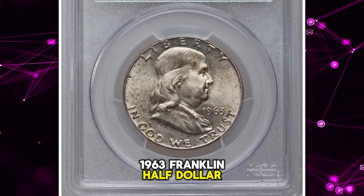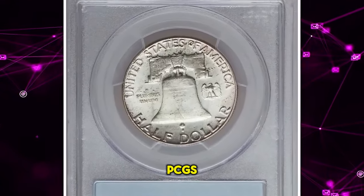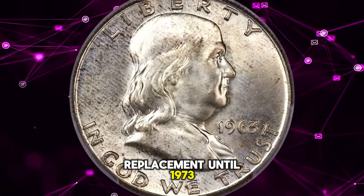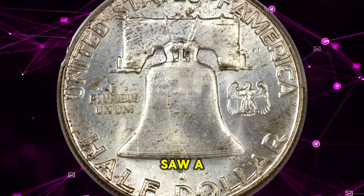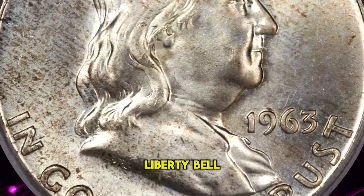1963 Franklin half dollar, graded in mint state 66 full bell lines by PCGS. John Arsenic's half dollar design featuring Benjamin Franklin was not due for replacement until 1973 according to the 25-year rule, but the shocking assassination of President John F. Kennedy in 1963 saw a swift movement to memorialize him on a coin, leaving Franklin and the Liberty Bell in the cold.